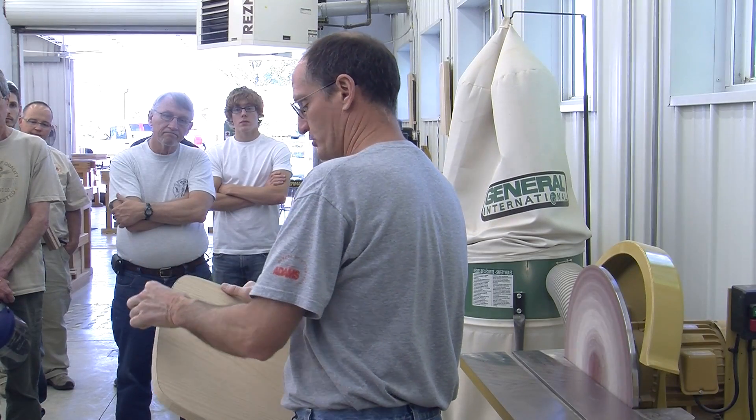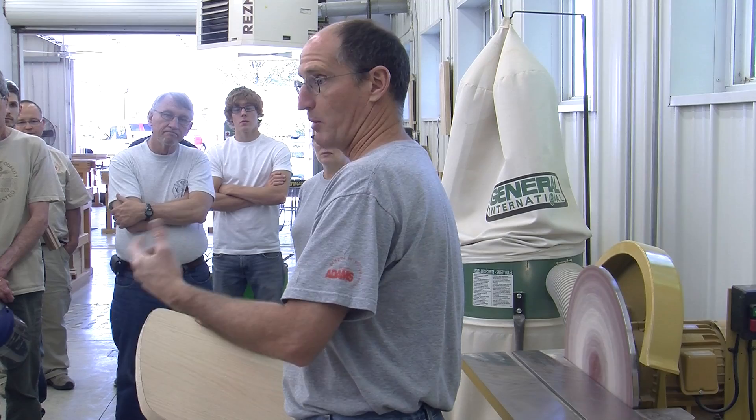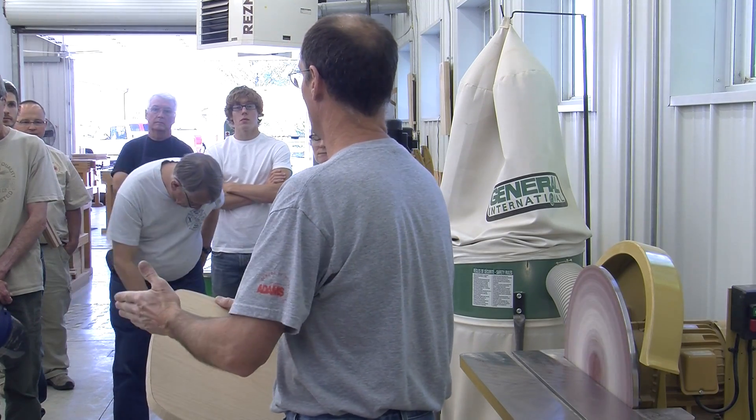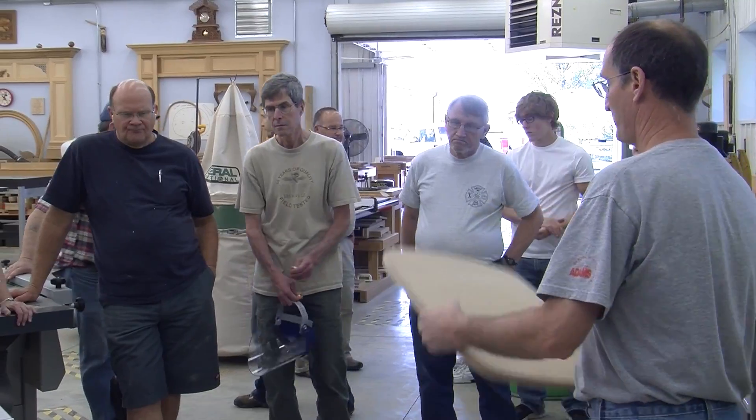We're going to break these edges around, and then I'm going to show you how we're going to start to sculpt those the rest of the way so you can start on that process too. Okay, you're up and at them.